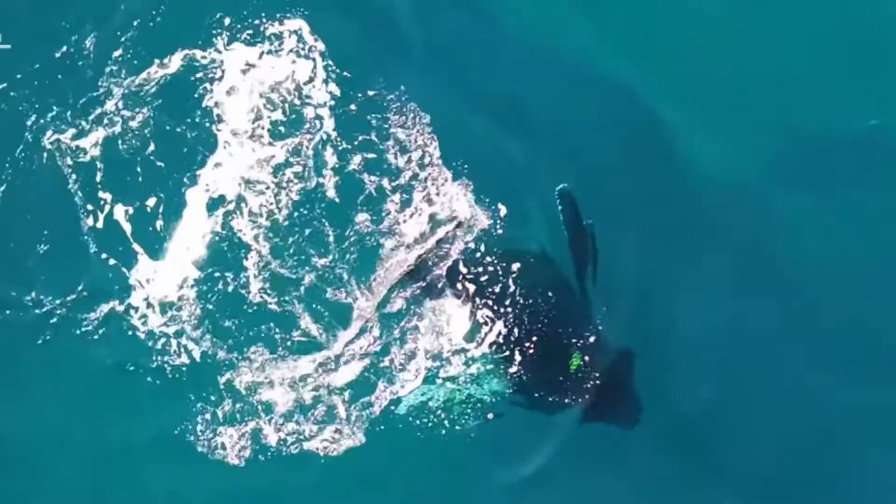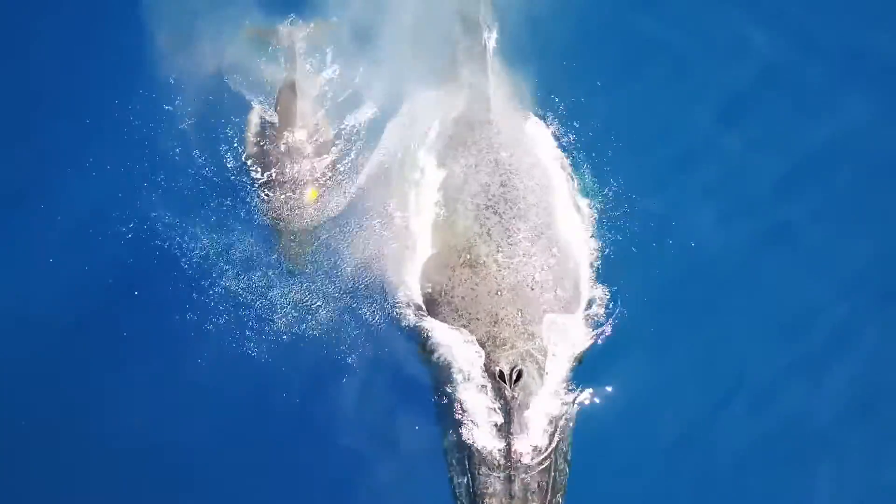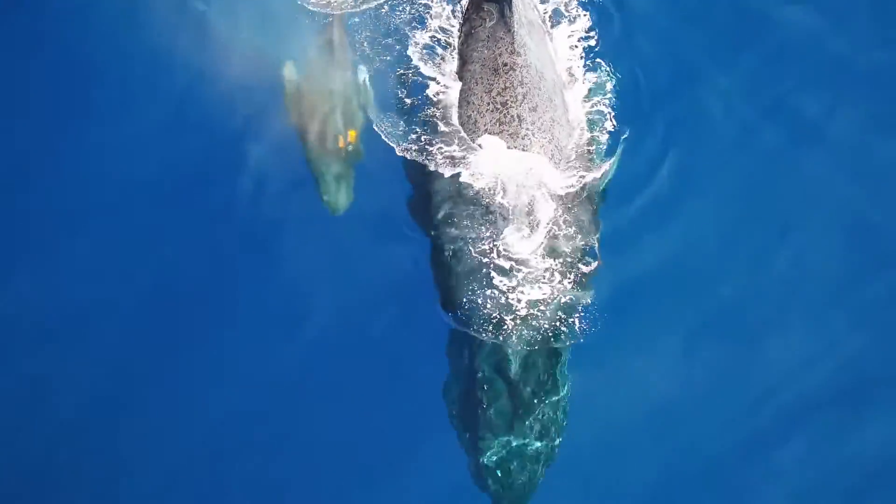Rorquals mate in warm waters during the winter. Birth takes place around 11 months later, followed by a typical 7-11 month lactation period.